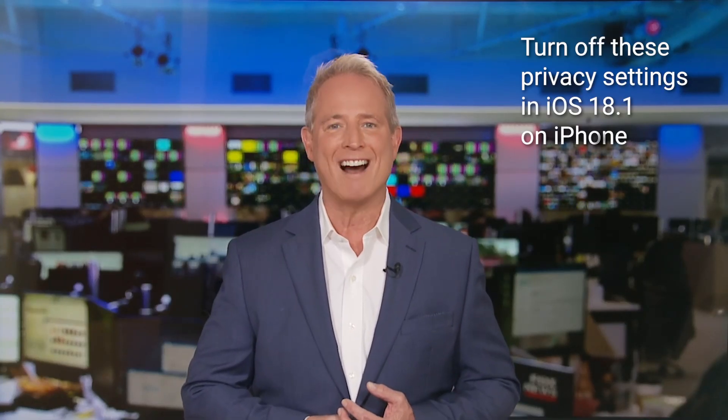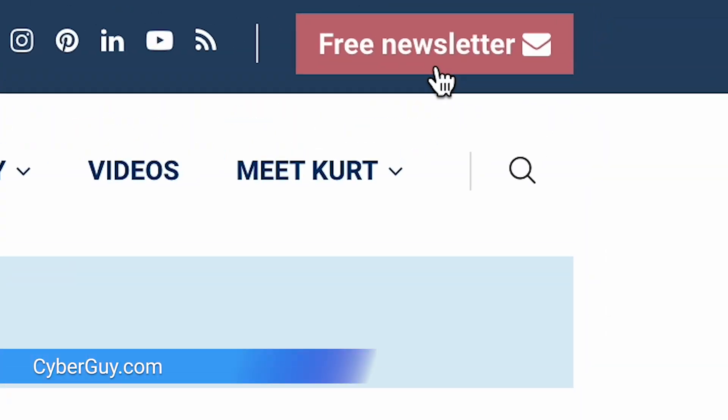Apple is rolling out this cool new AI thing called Apple Intelligence, but there is a catch. I'm Kurt the Cyber Guy — follow me at CyberGuy.com where my newsletter is free.